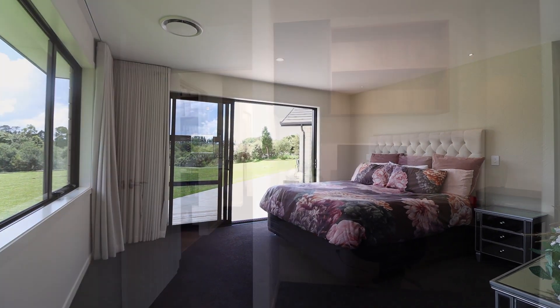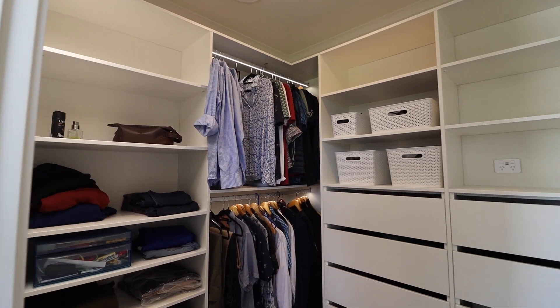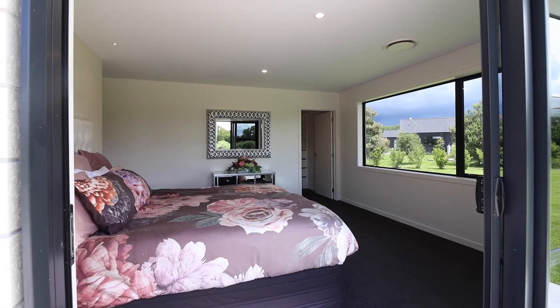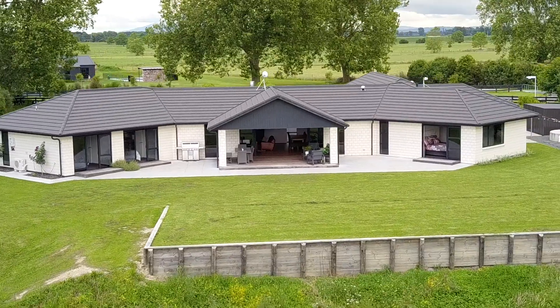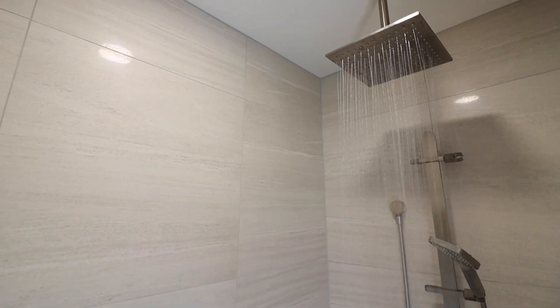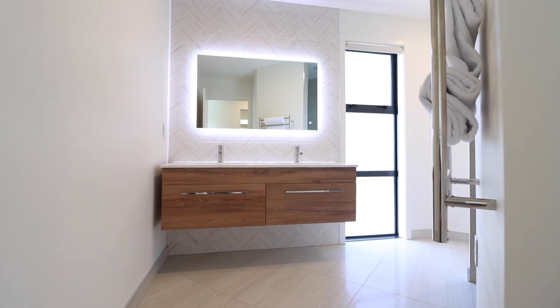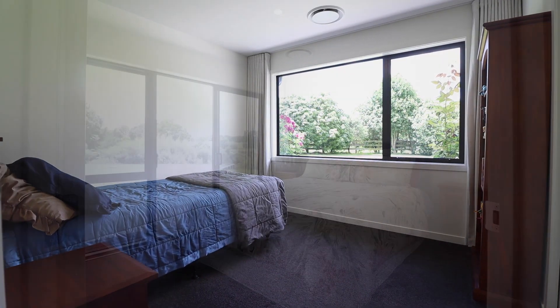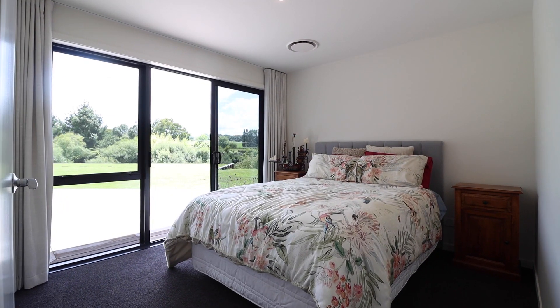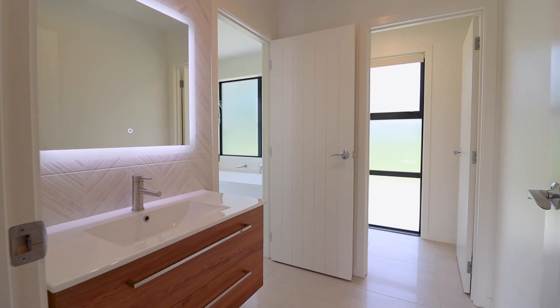The large master bedroom has a computer nook, his and her walk-in wardrobes, and sliding doors out onto a small raised deck overlooking the back garden. The ensuite boasts a fully tiled shower, his and hers vanities, heated mirrors with lights, heated towel rails, and underfloor heating.